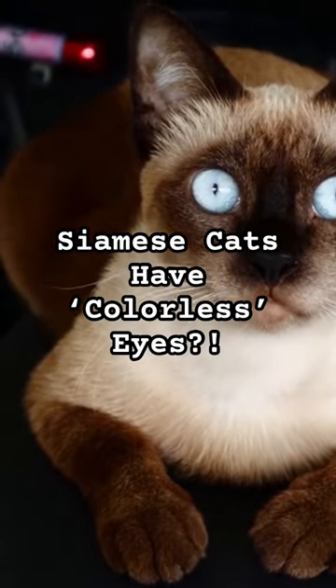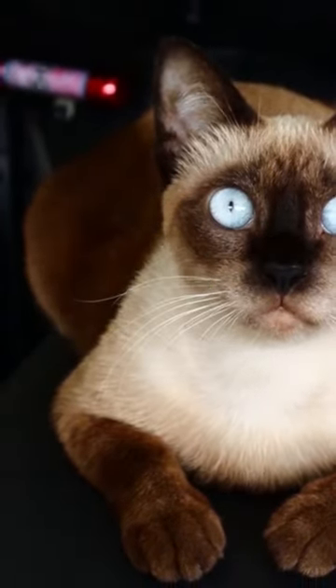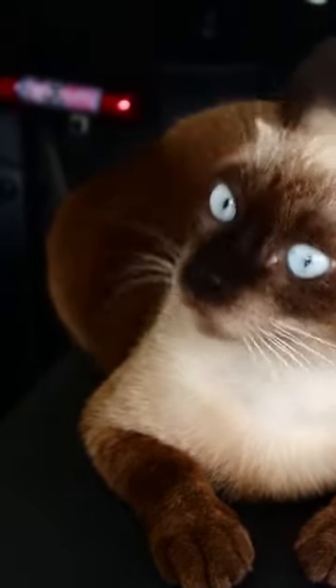By now you may have realized that a lot of Siamese cats have blue eyes, and that's no coincidence because all true Siamese cats have blue eyes. As mentioned earlier, Siamese cats have a special modifier gene that causes albinism. That same gene is also responsible for their blue eyes.